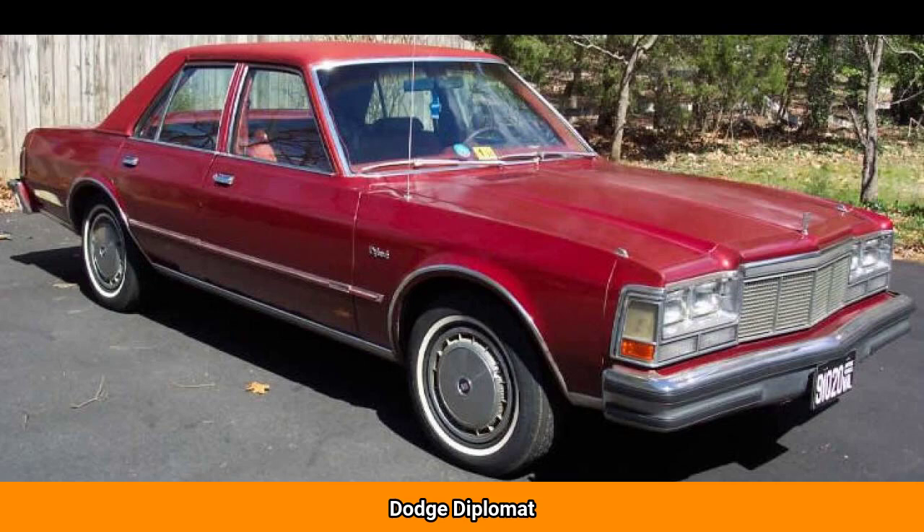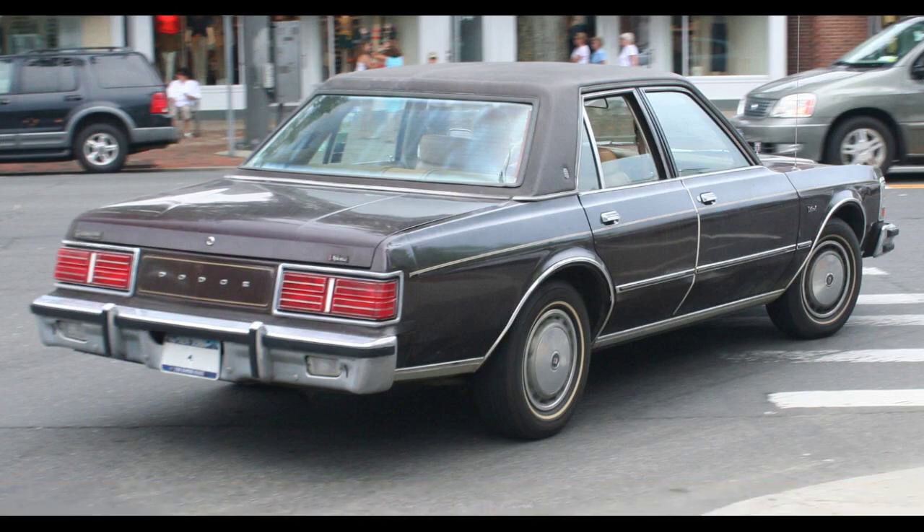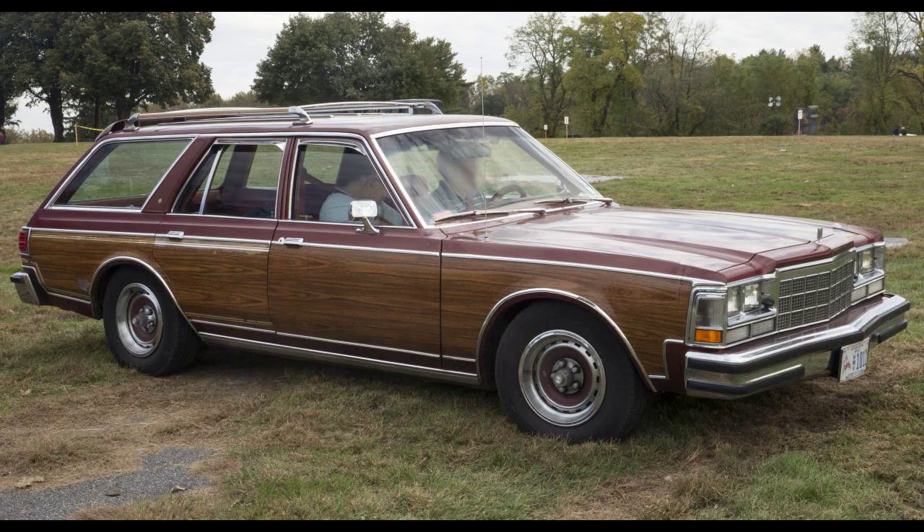The Dodge Diplomat is an American mid-sized car that was produced by Dodge from 1977 to 1989. At launch, it shared a common design with the Chrysler LeBaron and for much of its later production run was the counterpart of the more upscale Chrysler Fifth Avenue and lower-priced Plymouth Grand Fury. It was also sold in Mexico between 1981 and 1982 as the Dodge Dart, and in Colombia as the Dodge Coronet.